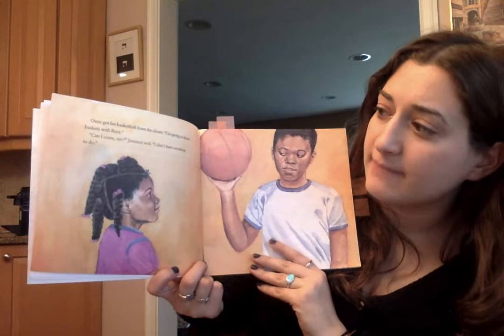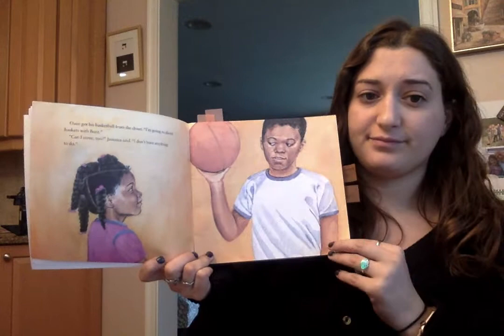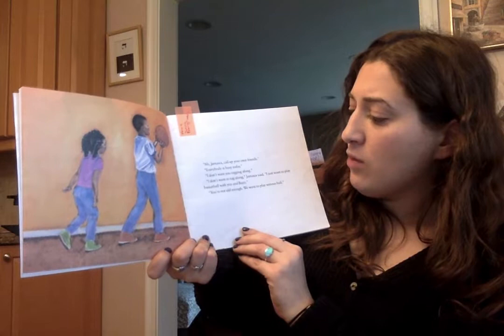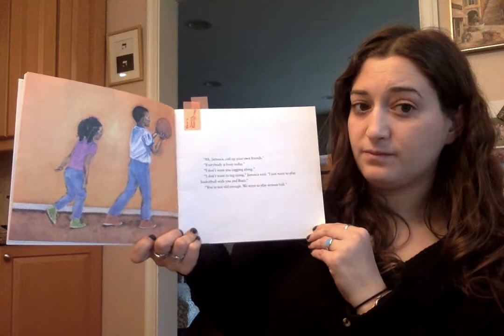Ozzie got his basketball from the closet. 'I'm going to shoot baskets with Buzz.' 'Can I come too?' Jamaica asked. 'I don't have anything to do.' 'Call up your own friends. Everybody is busy today. I don't want you tagging along.' 'I don't want to tag along,' Jamaica said. 'I just want to play basketball with you and Buzz.' 'You're not old enough. We want to play serious ball.'